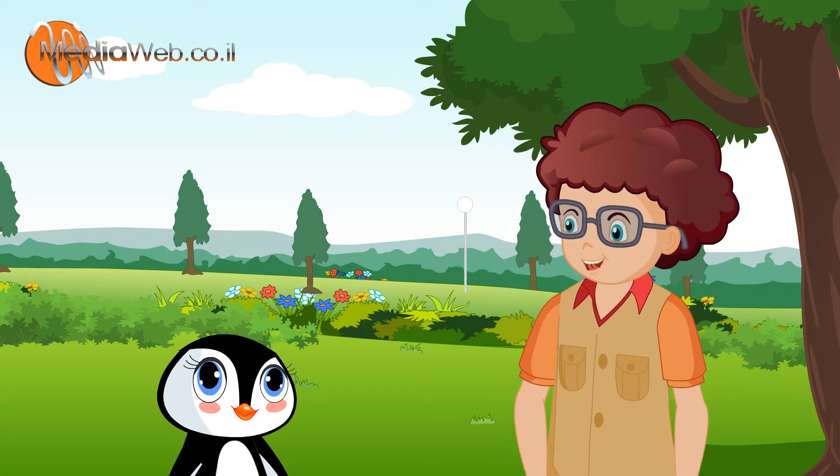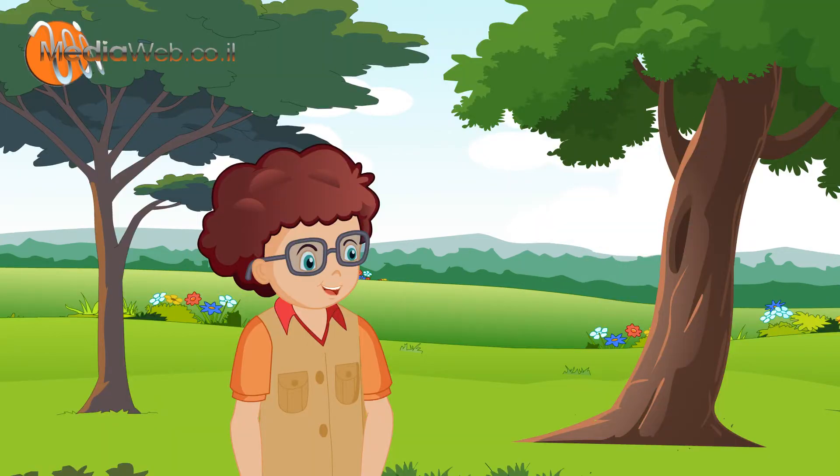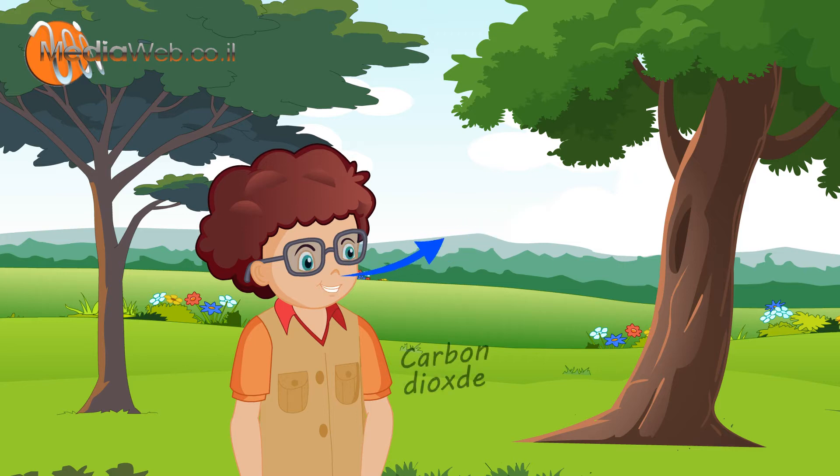I know that air is called carbon dioxide. Yes, let me show you. You see these colors? Blue air is the dirty air coming out of your body, and red air is the clean oxygen going into your body.